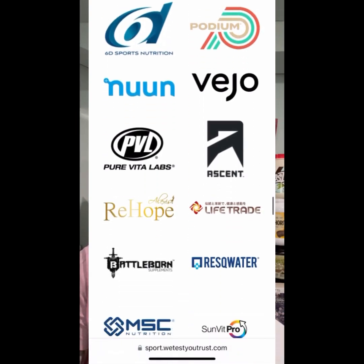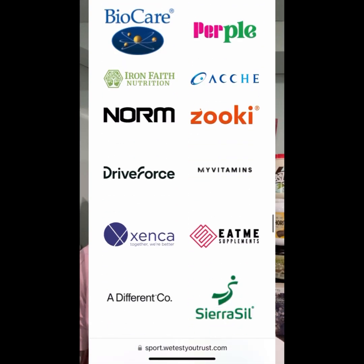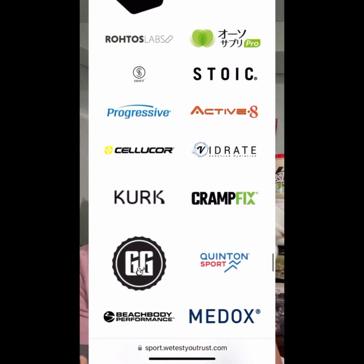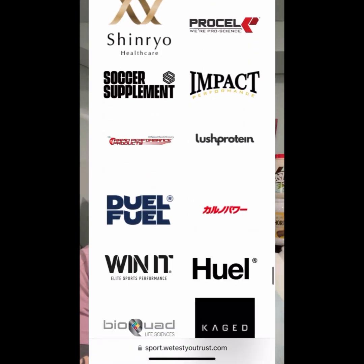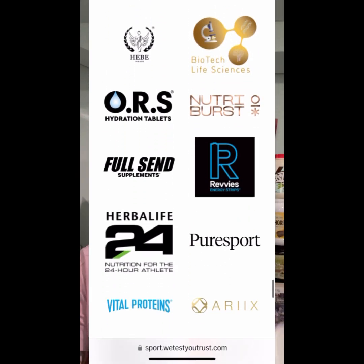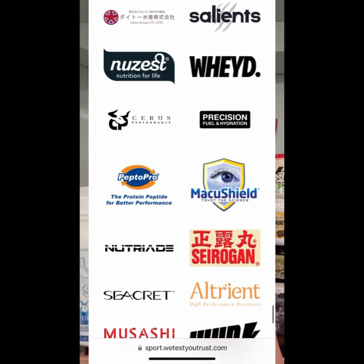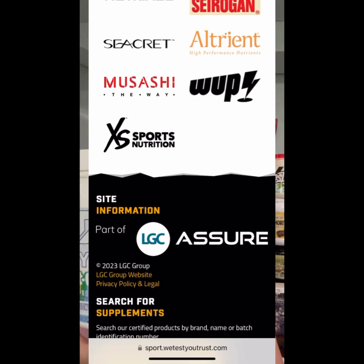I also have to mention that this is a budget container sold at Walmart, Target, or any big box retailer. If you're doing one and a quarter scoops, this small container only offers 20 servings, meaning you'd get only 15 scoops per container. So paying $30 for 15 scoops doesn't seem like a great idea.